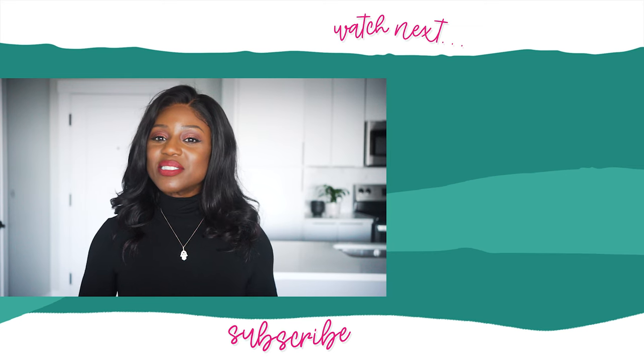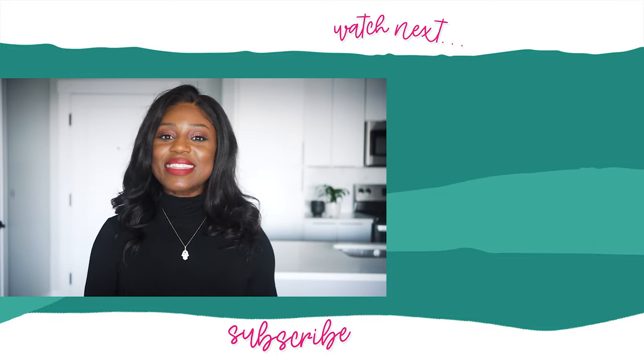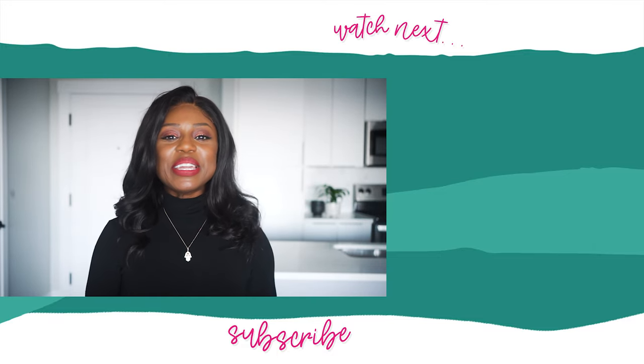Hopefully that's answered the main questions you have about wearing sunscreen. But if you have any more, drop them in the comments below and I'll be sure to have a look. Please give this video a like and consider subscribing to my channel for more videos. Thank you so much and I'll see you in my next video.